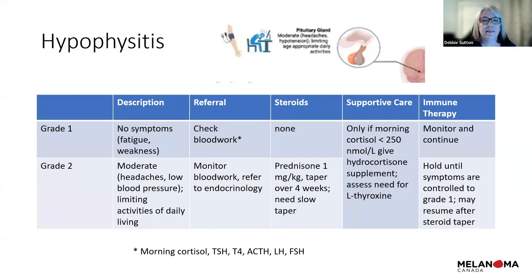Hypophysitis — a pituitary issue — can be subtle with symptoms like fatigue or weakness. We check blood work including thyroid function and cortisol levels, and monitor vital signs. If heart rate is up and blood pressure is down, we pay more attention. For grade two, we start prednisone and may add hydrocortisone supplementation or levothyroxine. We may hold treatment until symptoms improve to grade one.